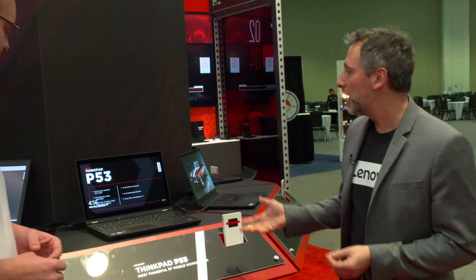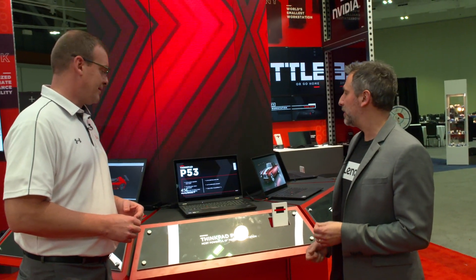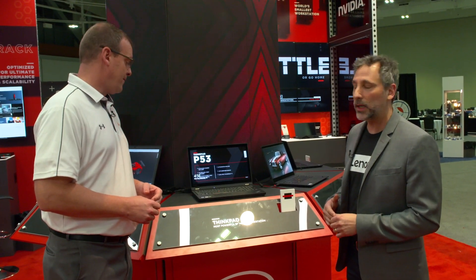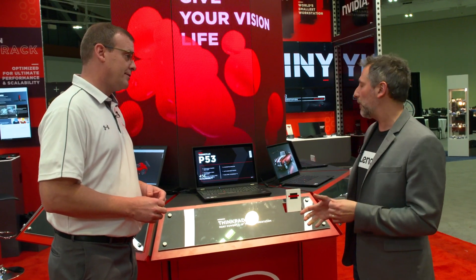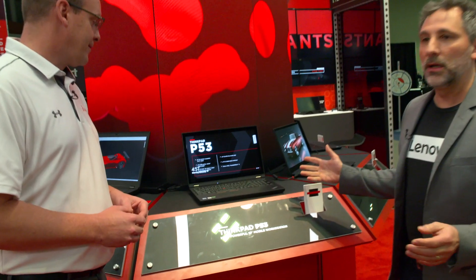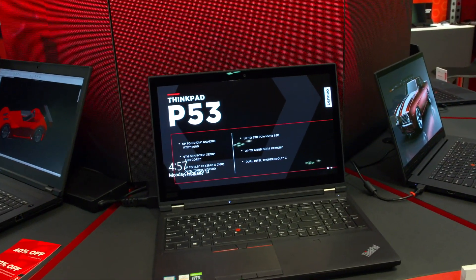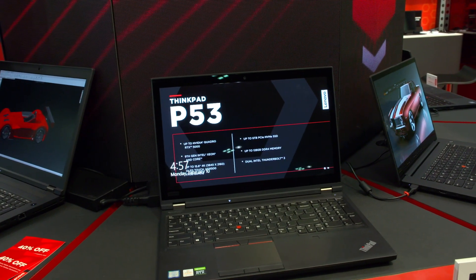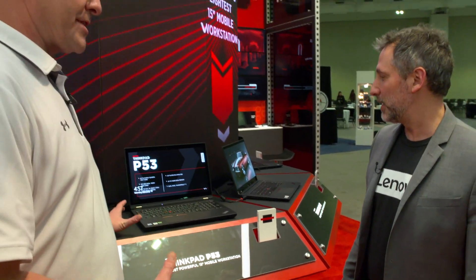We'll start here with our new ThinkPad P53, which is our most powerful 15-inch to date. It can take up to a Quadro RTX 5000 card in it — it's a monster. It's like a desktop machine in a portable form factor. You can take it anywhere, run the entire 3DEXPERIENCE software platform on it and expand beyond that: rendering, simulation, analysis, you name it. It's a true mobile workstation.